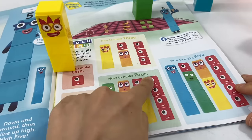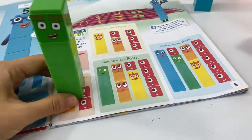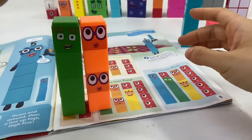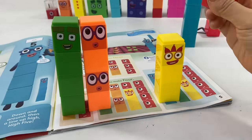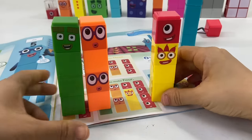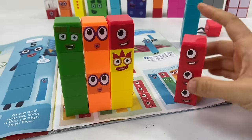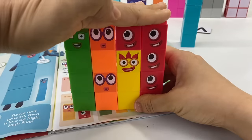Now let's try one more — how to make 4. First, let's get number block 4. To make 4, we'll start with 2 and put another 2 on top of it, and that's 4! We can also start with 3 and put 1 on top of it — that also makes 4! Another way is to put together 4 ones — 4 ones also make 4!